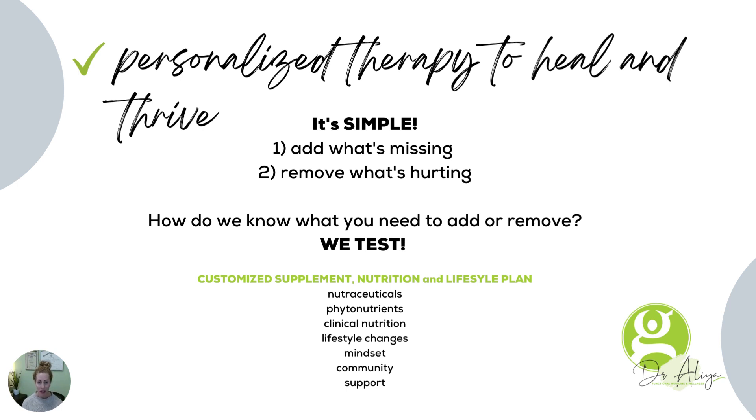What functional medicine does is it can find the start of a disease process. Remember, everything starts with inflammation. If we can find out where that inflammation is occurring and reduce it and remove it, the disease process doesn't happen. So it is a very proactive style of mindset.